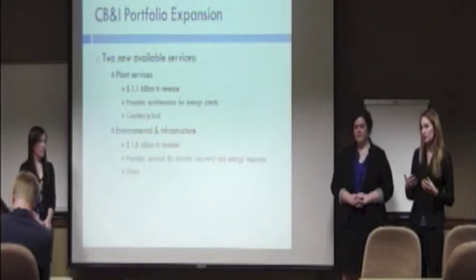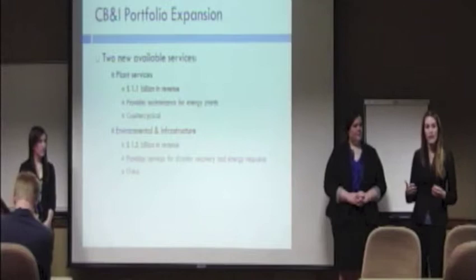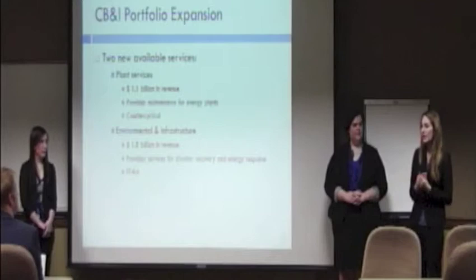With acquisition comes opportunities in new services. One of these new services is plant services — the maintenance of energy plants. We believe this is important because it's counter-cyclical; when investments in energy plants are low, maintenance will still be required. Another service is environmental and infrastructure, which provides services for disaster recovery and emergency response.